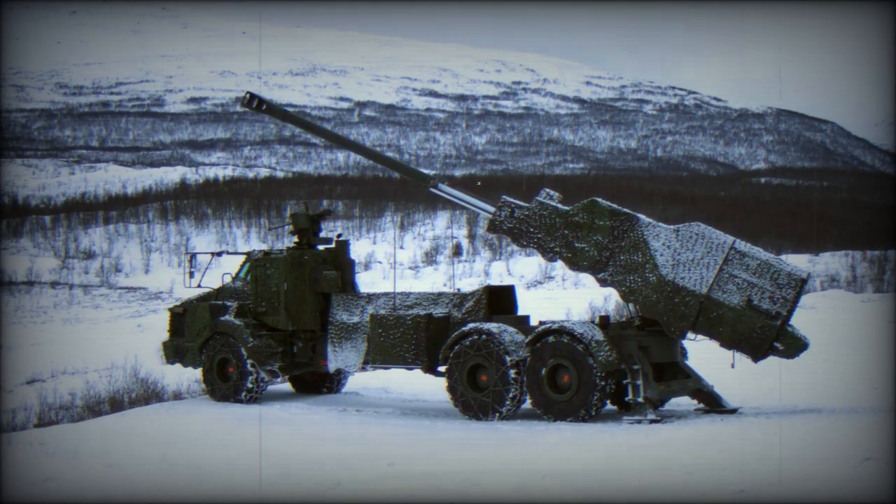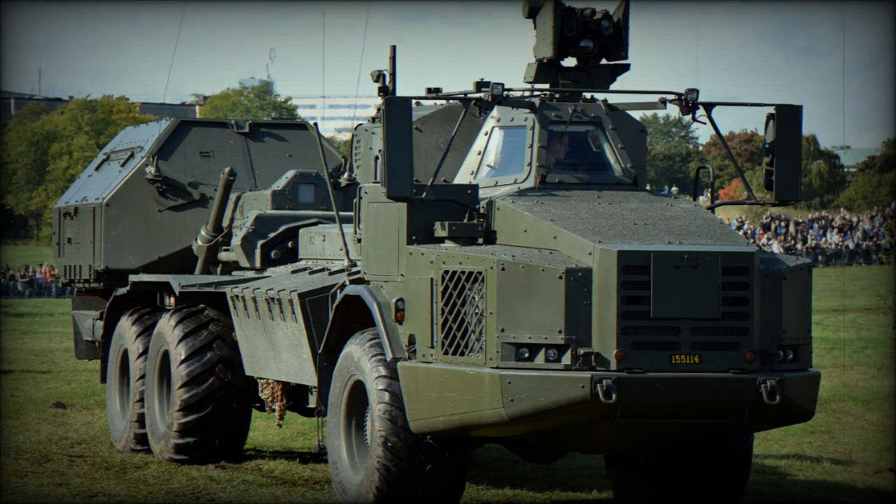This self-propelled howitzer has an onboard ammunition supply of 20 rounds. It takes only 30 seconds to stop and prepare for firing, and out-of-action time is also as short as 30 seconds. The FH-77 series field howitzers required around 10 minutes to emplace, so the Archer represents a huge improvement.